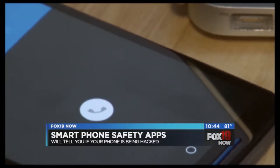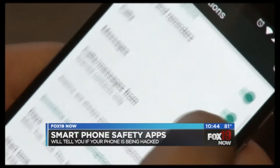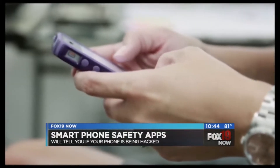If you download a lot of apps, look into getting Clueful. Clueful scans apps to see if they're accessing your personal information and what they're using it for. A lot of free apps do come loaded with malware, so Clueful would help spot that fast.